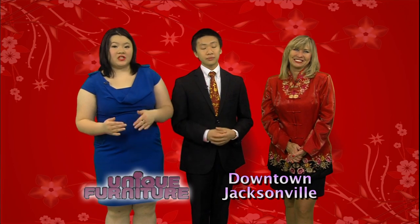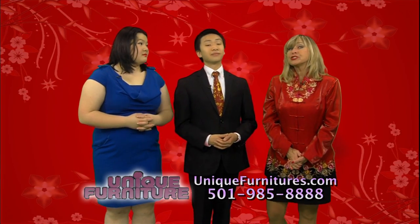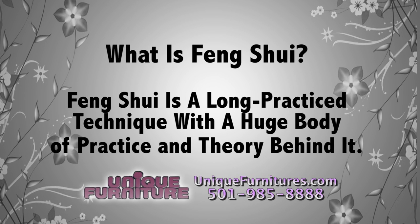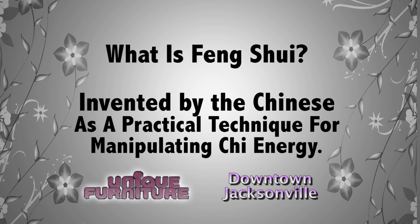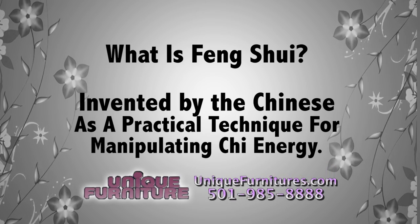We can also help you arrange your pieces to have proper Feng Shui and flowing chi. Feng Shui is not a recent new age religion — it's a long-practiced technique with a huge body of practice and theory behind it. It was actually invented by the Chinese as a practical technique for manipulating chi energy to improve health, wealth, happiness, and lasting harmony in your home and relationships.